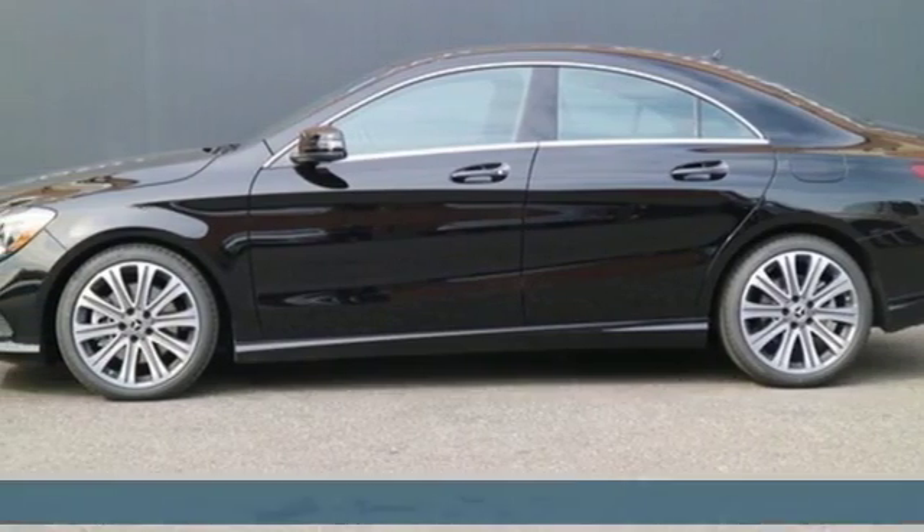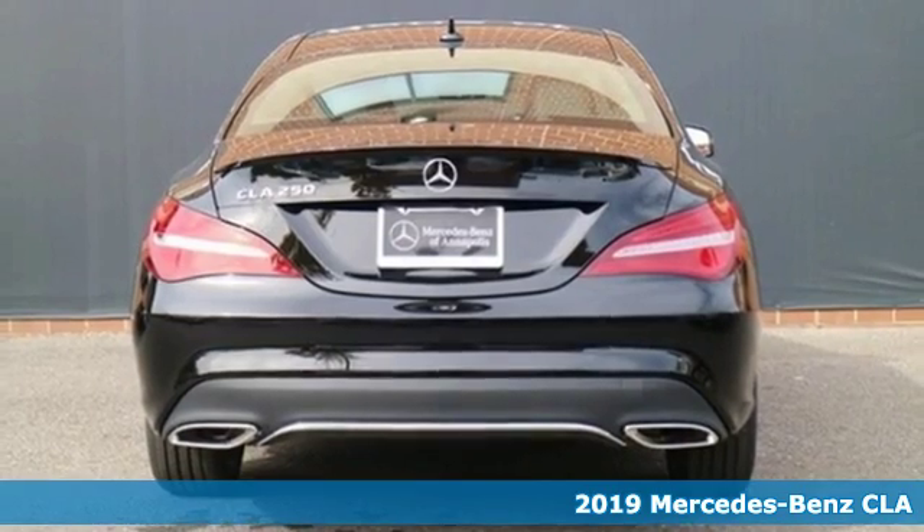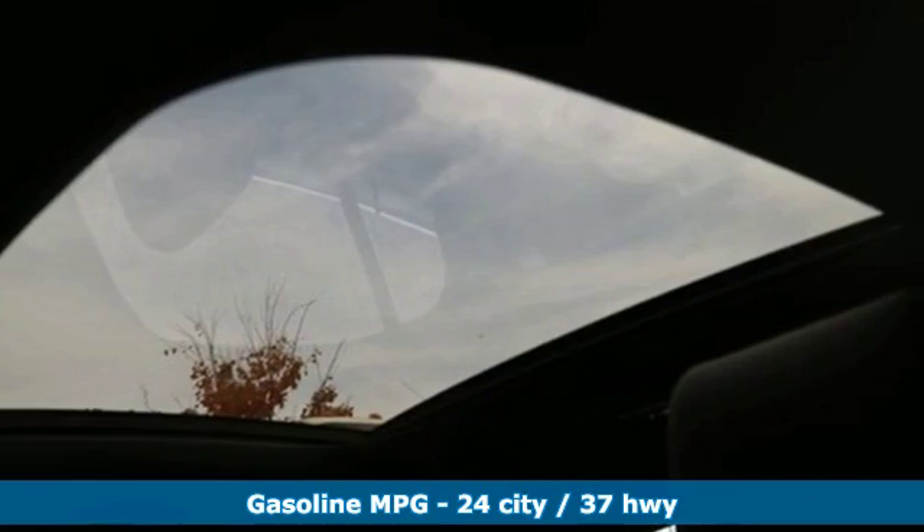It's the new 2019 Mercedes-Benz CLA. The curves seduce the eyes and the sharp lines hold your gaze. When you get a taste of the performance, you'll know dreams do come true.